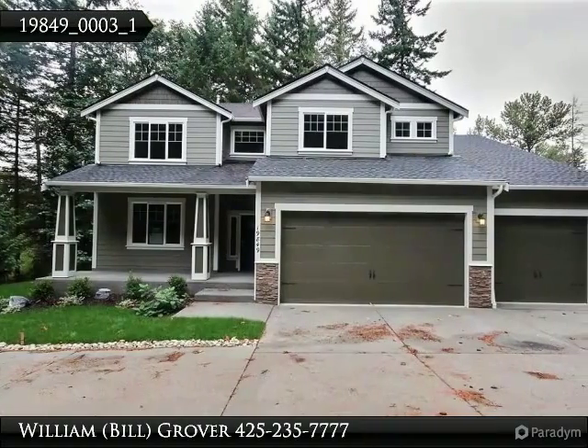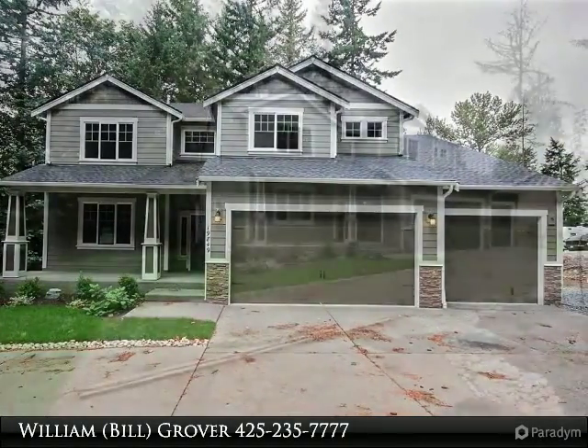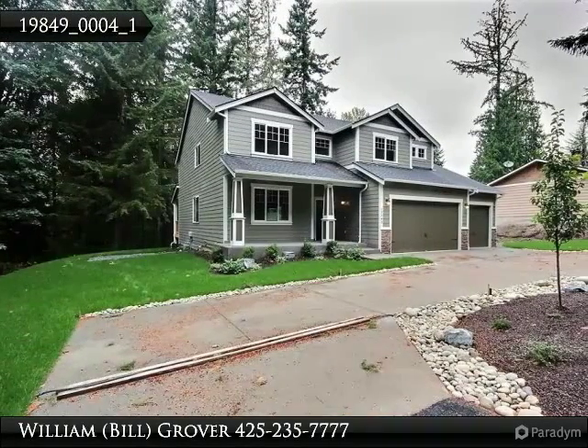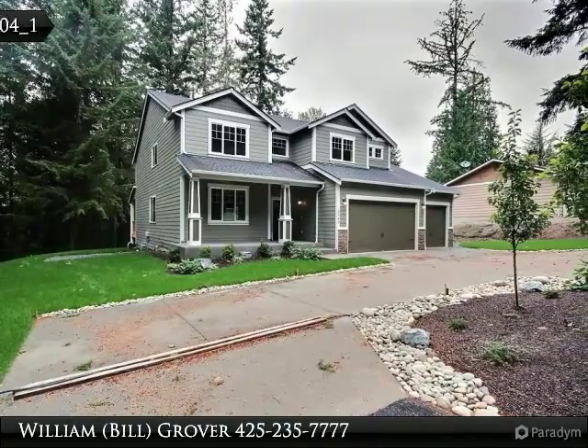Welcome to your new Sound Built home. Designer kitchen includes alta cabinets, slab granite counters and island with eating bar, tile backsplash, big pantry and stainless steel appliances.